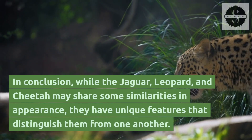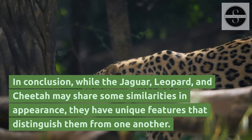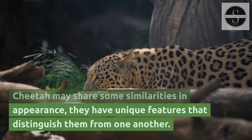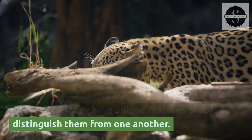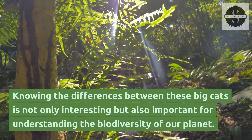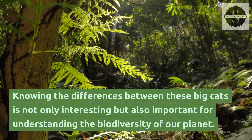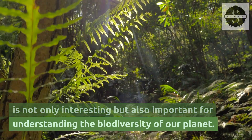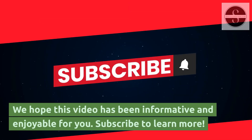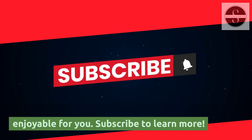In conclusion, while the jaguar, leopard, and cheetah may share some similarities in appearance, they have unique features that distinguish them from one another. Knowing the differences between these big cats is not only interesting but also important for understanding the biodiversity of our planet. We hope this video has been informative and enjoyable for you. Subscribe to learn more.